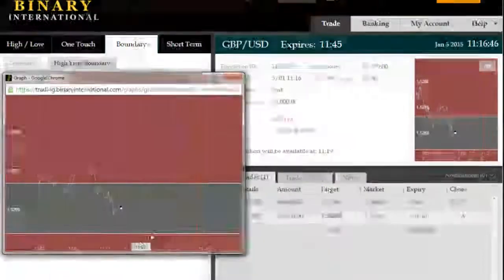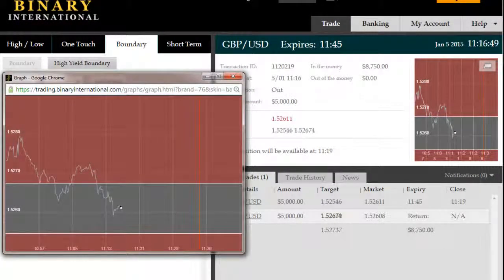Just going to zoom in on the chart to make things a bit clearer. We're into the trade now and we'll come back to you just before expiry.